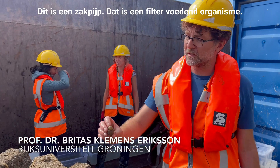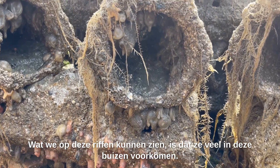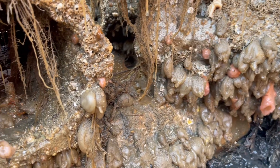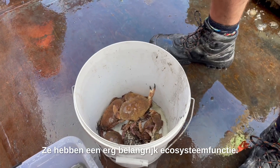This is a tunicate — it's a filter-feeding organism. What we can see on these reefs is that they occur a lot inside these tubes, just full of them. Those are very important: they filter feed and they clear the water, so they have a very important ecosystem function.